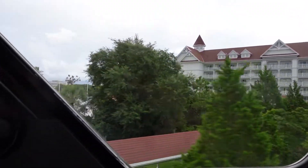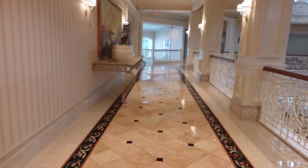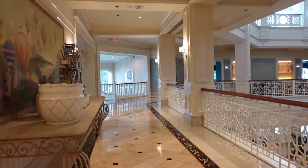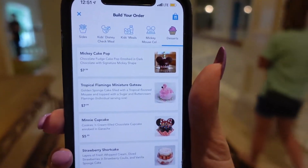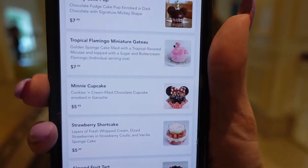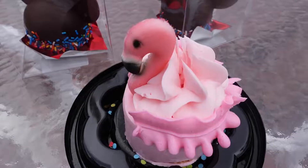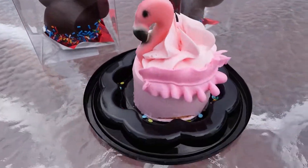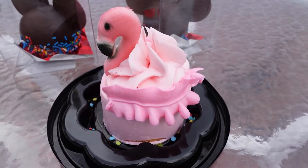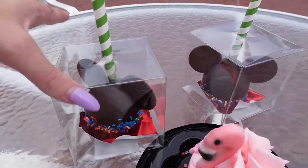We are arriving at our first stop at the Grand Floridian. We have made it to the Grand Floridian Cafe and we are heading to the Gasparilla Island Grill. On the menu they have a Mickey cake pop, tropical flamingo miniature gateau, a mini cupcake, strawberry shortcake, and more. We went inside and picked up our desserts — we got the flamingo sponge cake buttercream and the cake pops, which are humongous. We're very excited to dig in.